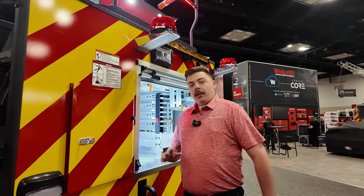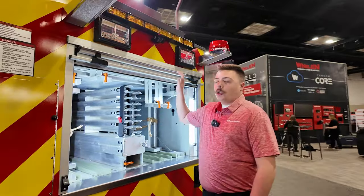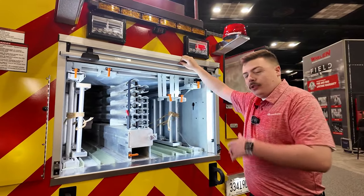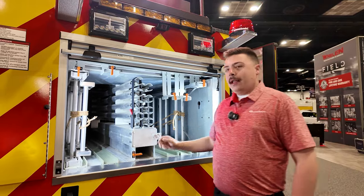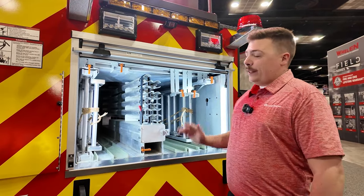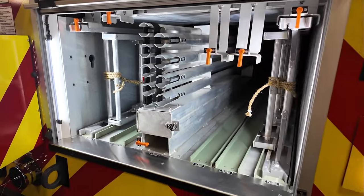Moving to the rear of the truck now, you can see we also have our torque box or ladder compartment, fully customized to what you want to do. This right here is kind of our standard layout, but whatever your department is looking for and whatever your department needs are, we take those into consideration and we make this torque box exactly what you need.